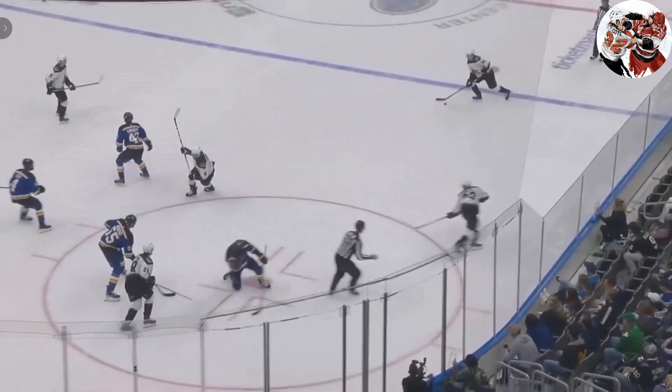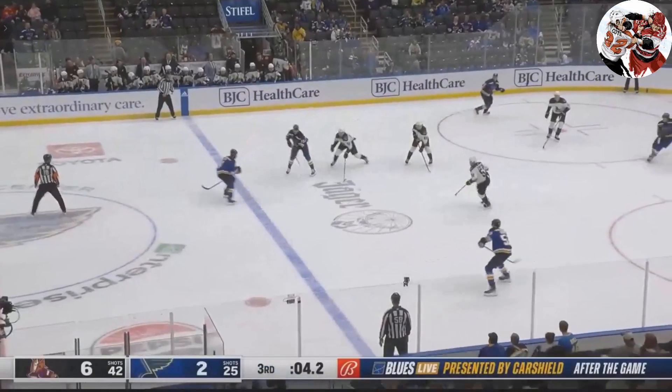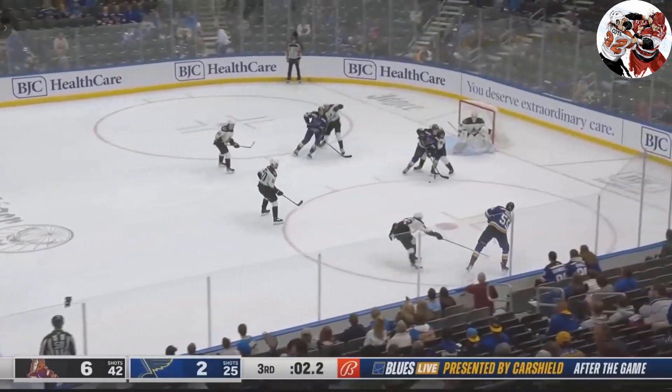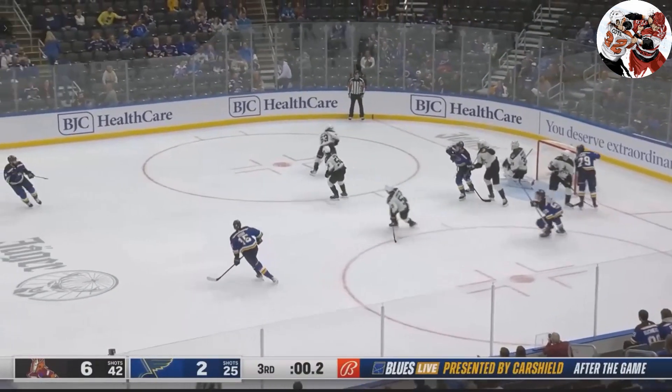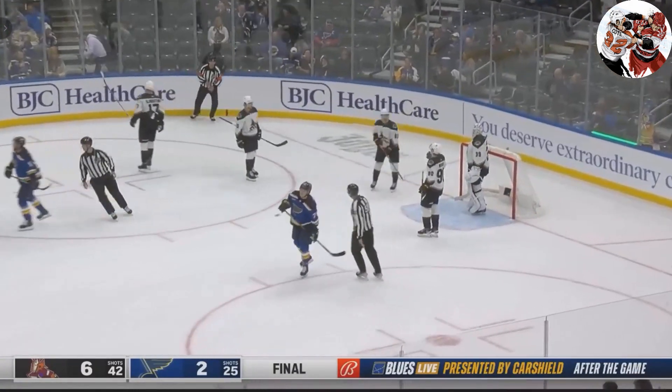They lose the faceoff and just walk right to the middle of the ice, uncontested. You can almost feel the energy kind of get sucked out of the building on that one. Certainly the Blues players were wearing it too. That was a big turning point in the game.